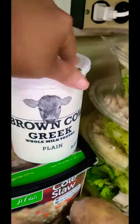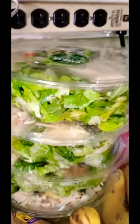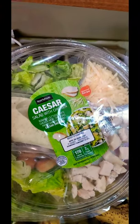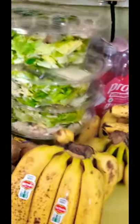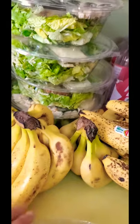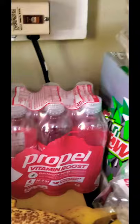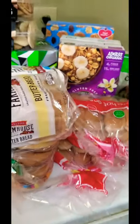I got Brown Cow Greek yogurt, two big bowls of salad — they are seasoned salads with chicken — and I got four of these. You can see all the bananas I got. You can unpeel them, put them in a bag, and freeze those if you like to juice. And I got some Propeller vitamin booster bread.